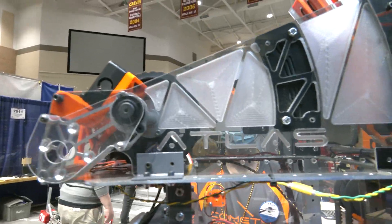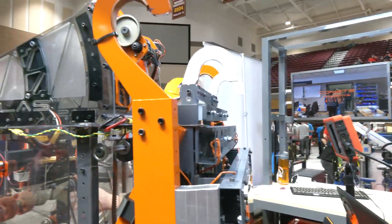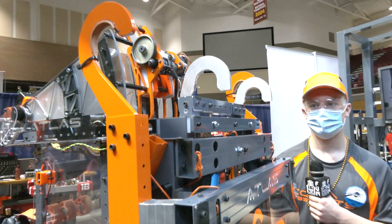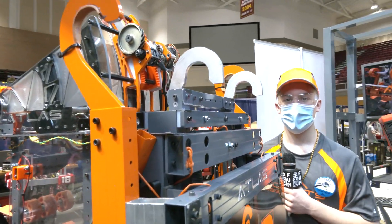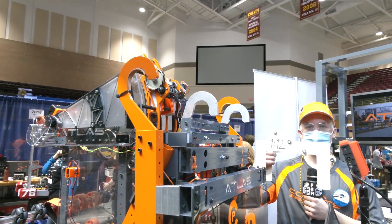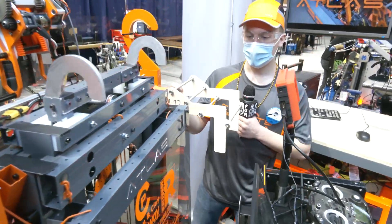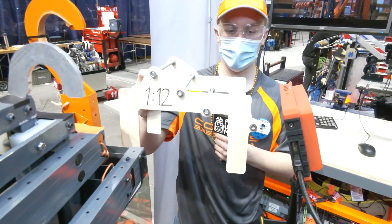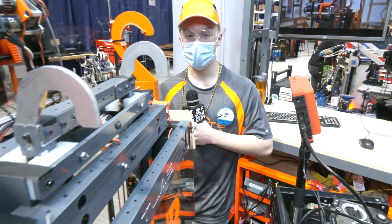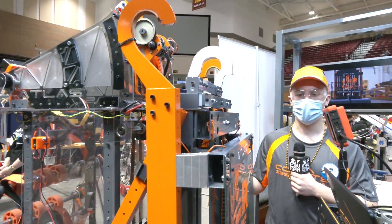Contributing to your number one seed as well is your climbing mechanism, which has been absolutely lights out. Talk to me about how you approached the method and direction you wanted to go for the climb. One of the early things we did in the season was we made a 1/12th scale model out of cardboard and kind of fidgeted around with it. Then we moved up to a 1/4 scale, which gave us the direction to go.